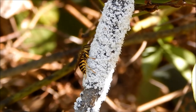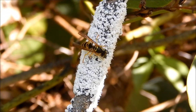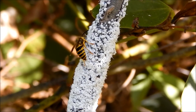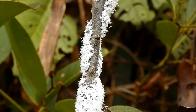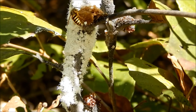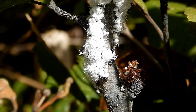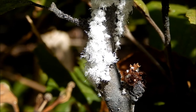Hi everybody, this is Ray Ogilvie in Hartsville, South Carolina. This alder tree has a strange fluffy white coating on it — it looks like a fungus or something, and this wasp is very interested in it. This ant seems very interested in it too. I think this is something worth looking into. This strange fluffy white coating is actually a group of tiny insects known as woolly alder aphids.